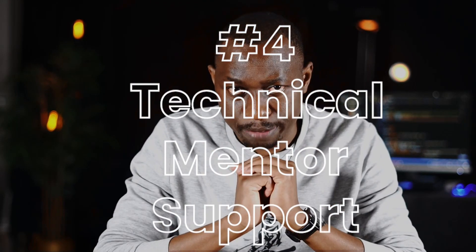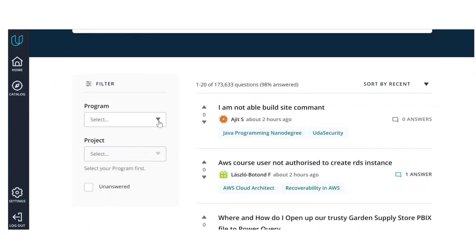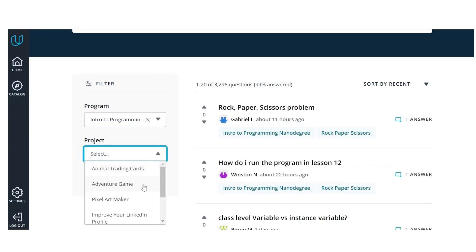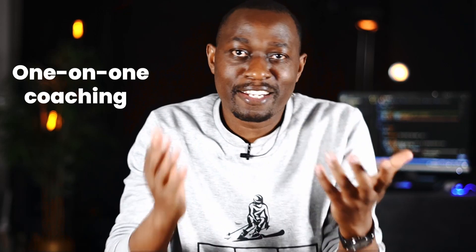Feature four: technical mentor support. You have knowledgeable mentors to guide your learning, answer your questions, motivate you, and keep you on track with your program. You get responses to your questions within one hour, which keeps your learning unblocked. You also have access to a GitHub portfolio review and LinkedIn profile optimization to help advance your career and land a high-paying role. There's also one-on-one coaching and a dedicated career center with one-on-one consultation with a career coach and a personalized career plan.